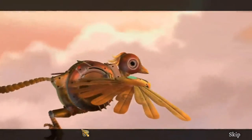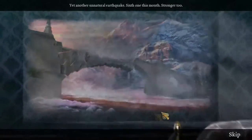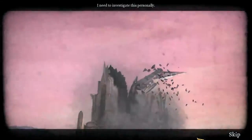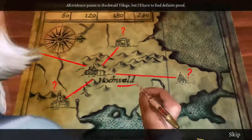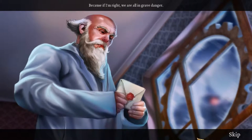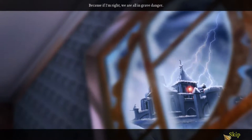This is a steampunk hidden object game, and my husband got it for me for 21 cents. I'm here to test how many hidden object games are in this hidden object game, or if it's all puzzles. I kinda like the theme — you can never go wrong with steampunk.